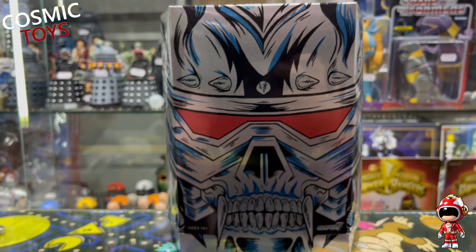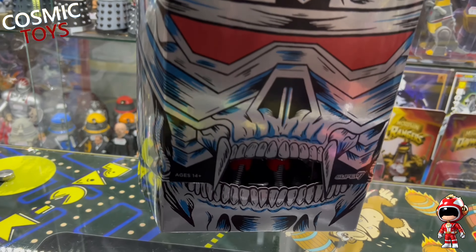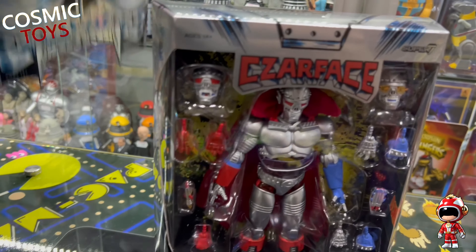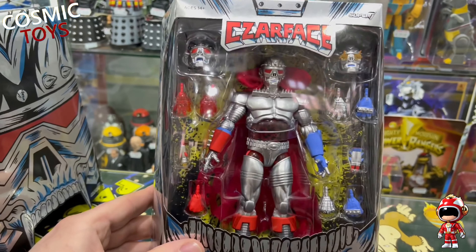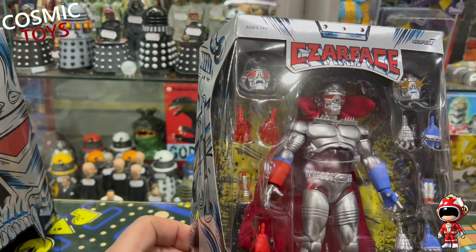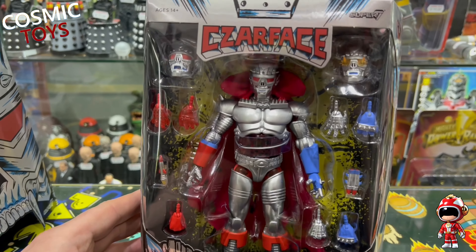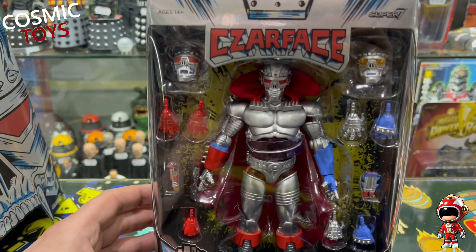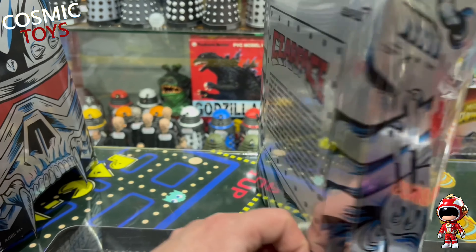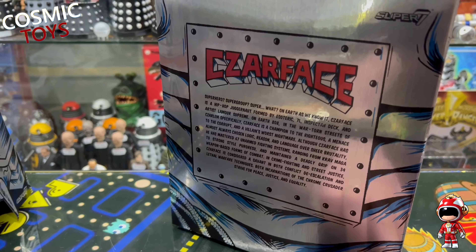And from Super7 we've got this Ultimate Scarface. How awesome does that look? It's got that wonderful 80s Death's Head kind of appeal to it. Love the packaging as well - this foil effect is very, very nice.